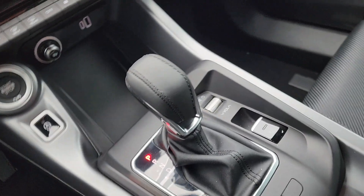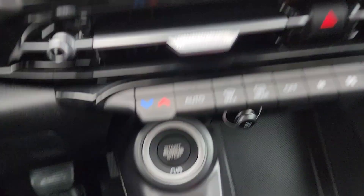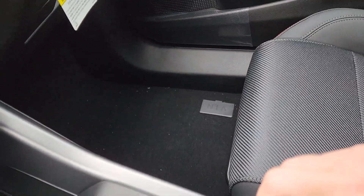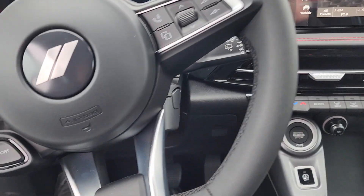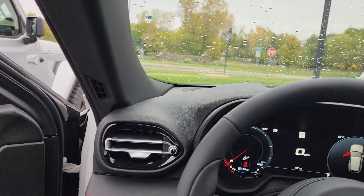It's got an auto stick transmission with a 2 liter turbo engine. You can disable the auto shut-off there. Stereo controls right there, electric parking brake, and again this is in sport mode — so this is pretty inspired driving here with that 2 liter turbo hurricane engine.